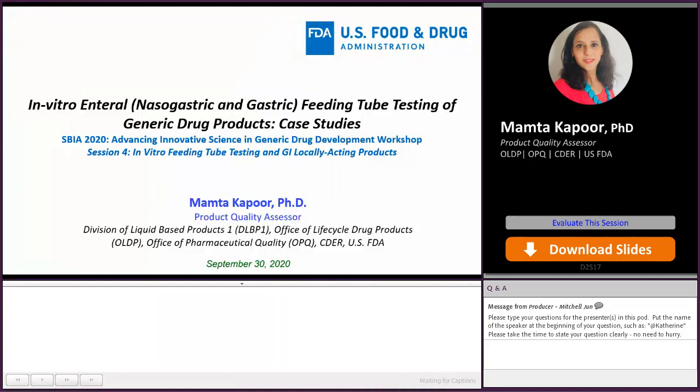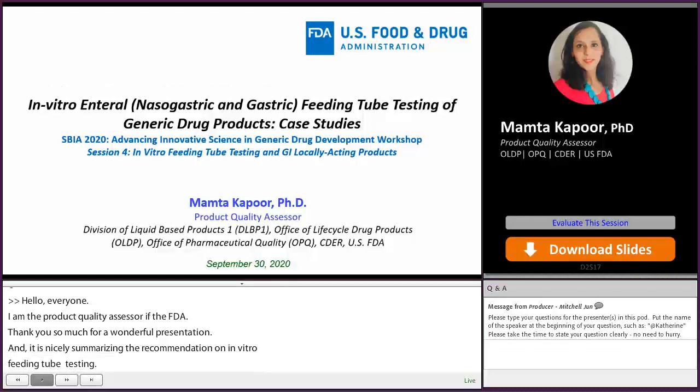Hello, everyone. I am Amta Kapoor. I am Product Quality Assessor in Office of Lifecycle Drug Products in OPQ at FDA. Thank you so much, Catherine, for a wonderful presentation and nicely summarizing the agency's recommendation on in vitro feeding tube testing. Moving forward, I will talk about various case studies based on our experience of evaluating feeding tube testing data in generic product applications.